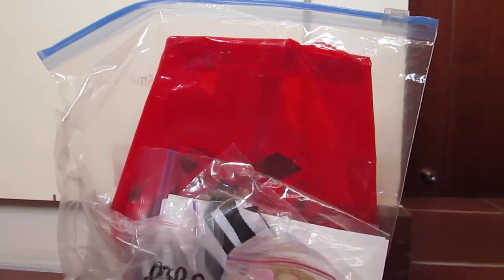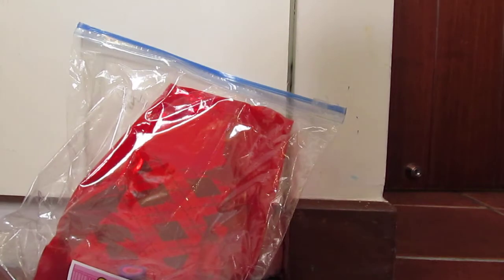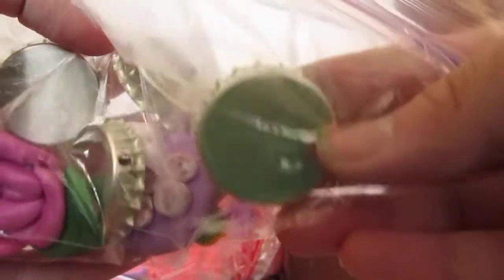Okay, almost there. So I just opened it and let me just dump everything out. I think I'll go ahead and show what we traded for first. So we traded for this crafter's grab bag thing. There's this really cute rose ring, and then a couple of bottle caps. Sorry if the video quality is really weird today.